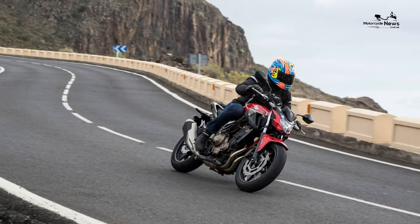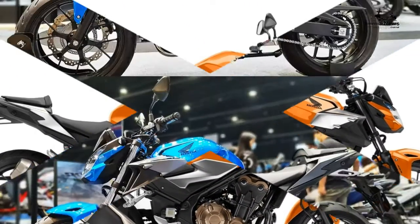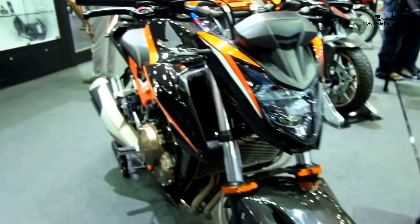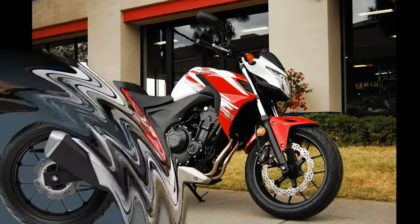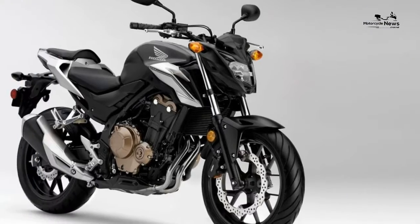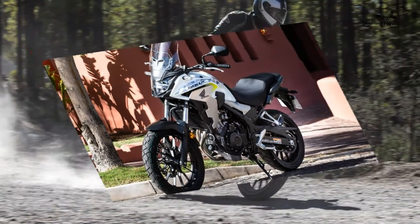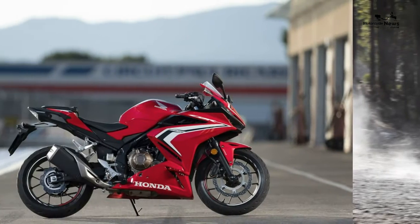The Honda CB500F specs say power remains at the A2 licence-friendly 47 brake horsepower, but beneath that ceiling is a bubbling cauldron of grunt — relatively speaking, of course. A four percent gain in power and torque comes from new inlet cam timing, a bigger airbox and straighter inlet tracks. The extra mid-range boost is amplified by new mapping that's slightly less top-endy than the 2019 CBR500R, along with a two-kilogram weight loss gained from lighter gears, subframe, a smaller battery, ABS pump and thinner plastics.